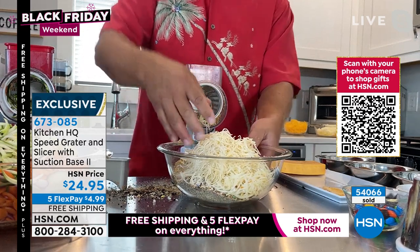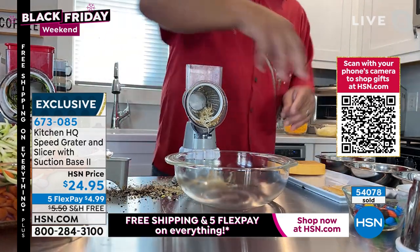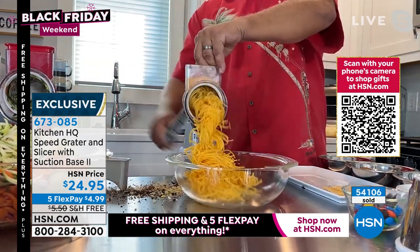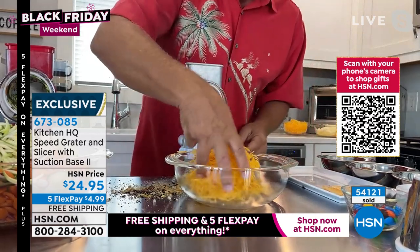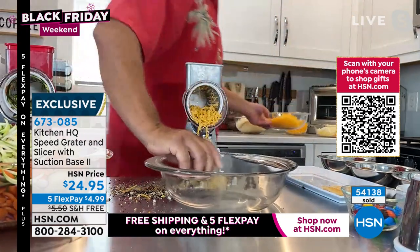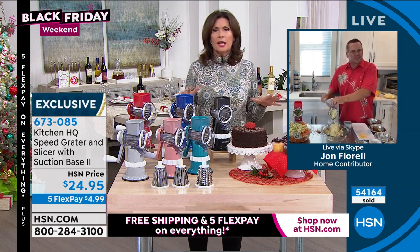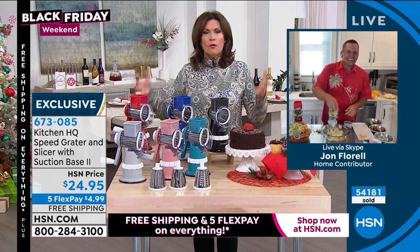Look at how that grates the Parmesan cheese. With the finer grating drum, you can do finer grates on cheese, garlic, or smaller things. Everything goes into the bowl in front of the machine — a perfect grate for your chilis, soups, or stews. Add a little sour cream and onion, and look at that — perfect right over the top of the chili. It makes so much sense. Why drag out that heavy food processor when you can make hash brown potatoes this quick? I got rid of the food processor — I have no food processor anymore because this is all I need.